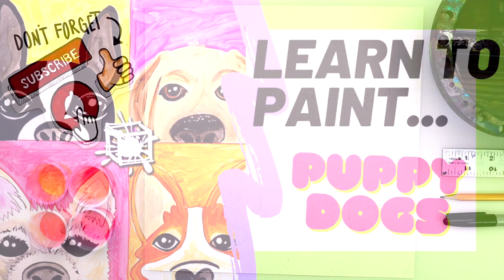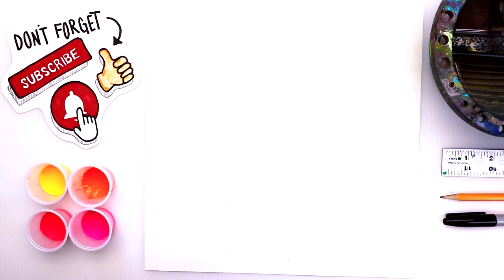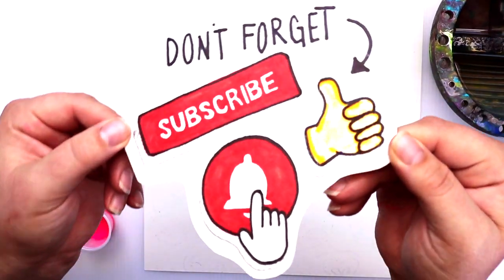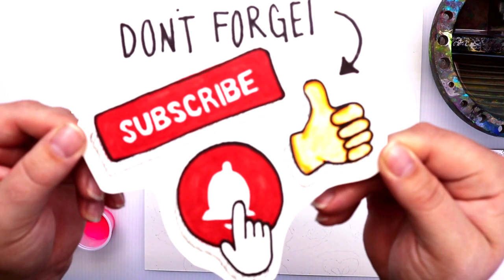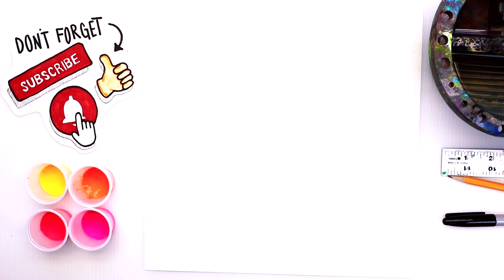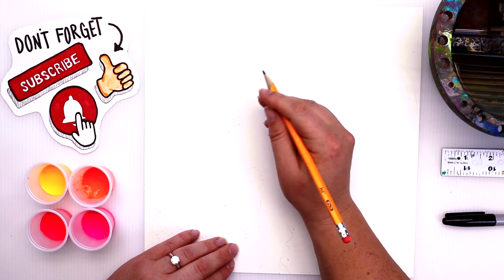Hey guys, welcome back to our channel! Kristen here — I can't wait to paint these puppies with you. We have four different breeds, and if you're new around here, don't forget to subscribe, like, and hit that notification bell to be reminded when our videos go live. With that being said, let's go ahead and get started!